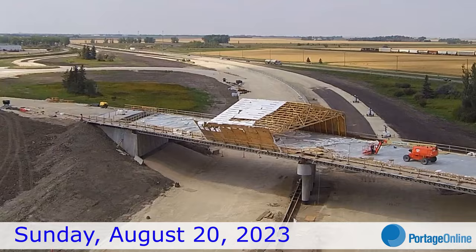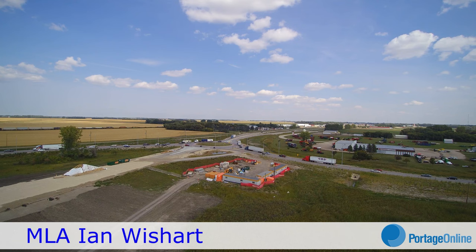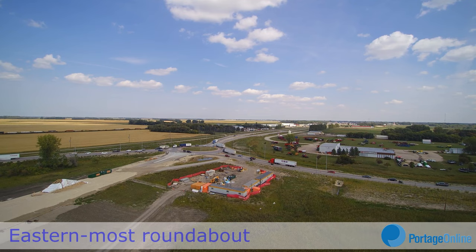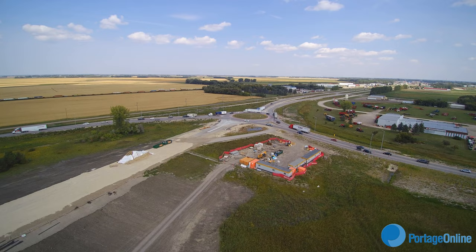The contractor working on the overcast and bypass repairs at the west end of Portage suffered some wind damage to some of his temporary structures used in the construction process. The cost is in his hands, but he's going to be able to repair it and it shouldn't delay them too much. It's one of the costs of doing business — we had a windy week and a little bit of damage from that.